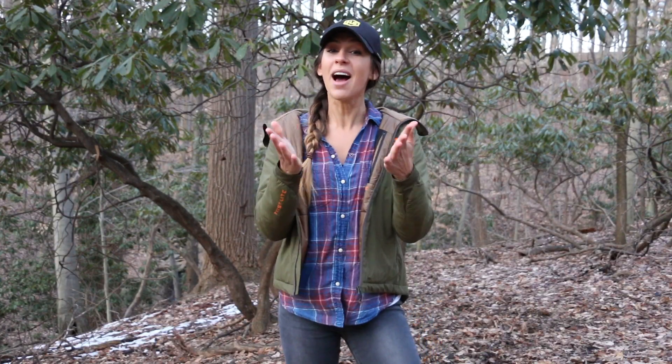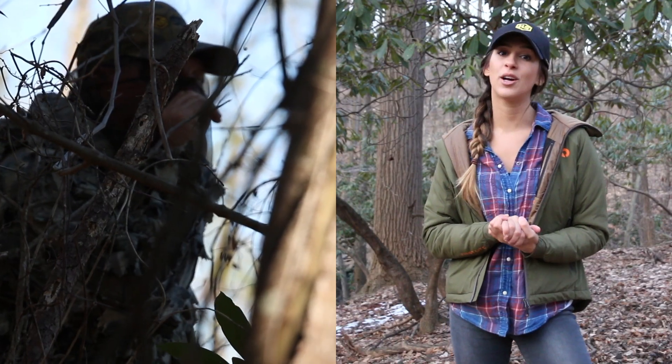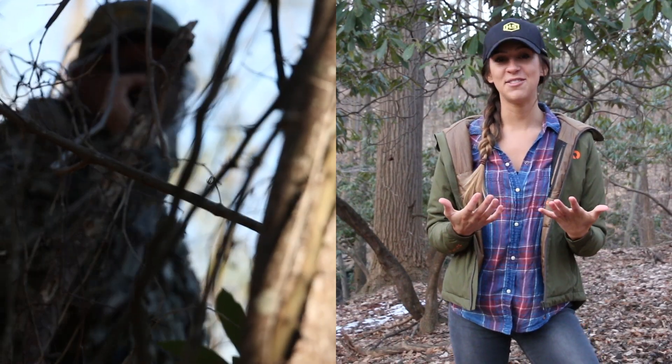Then Nick and I made a stop in South Carolina to meet up with some of the folks at Hunter Specialties. Steve Cobb, who is a fantastic, world-class turkey caller, was kind enough to guide myself and Nick on a turkey hunt and we got some amazing footage.